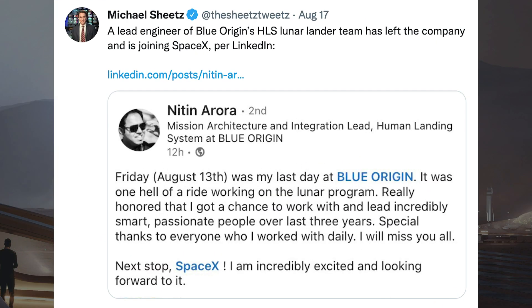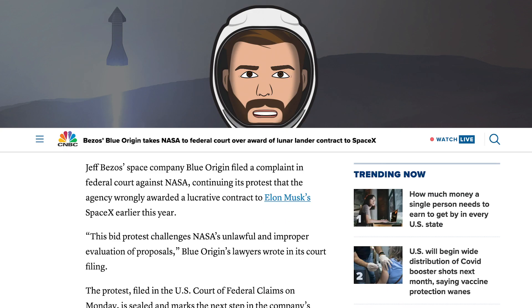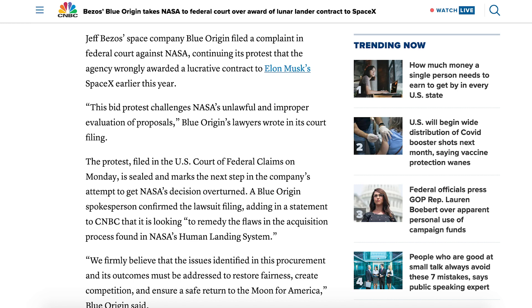Michael Sheets posted a tweet saying a lead engineer of Blue Origin's HLS Lunar Lander team has left the company and is joining SpaceX per LinkedIn. There was also an article posted on the CNBC website about Blue Origin taking NASA to federal court. Jeff Bezos' space company Blue Origin filed a complaint in federal court against NASA, continuing its protest that the agency wrongly awarded a lucrative contract to Elon Musk's SpaceX earlier this year. This bid protest challenges NASA's unlawful and improper evaluation of proposals, Blue Origin's lawyers wrote in its court filing.